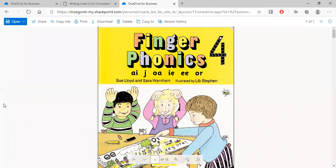Hello children, today we are looking at our Finger Phonics Book 4 — see the number 4 there. Now here are some of the sounds that we have done so far.